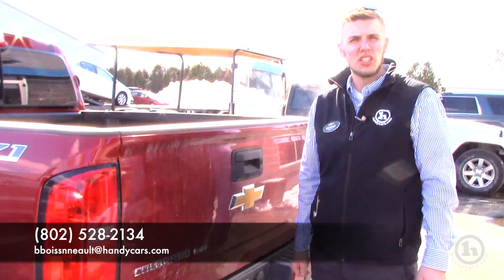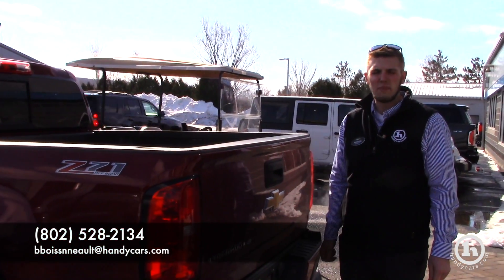If you have any other questions, you can reach me here at 802-528-2134 or at bboysandhandycars.com. Thank you very much.